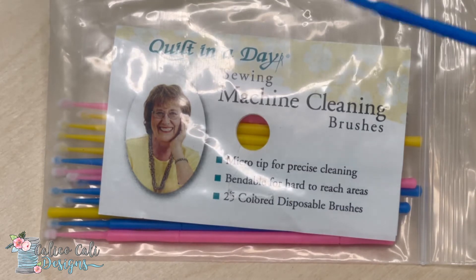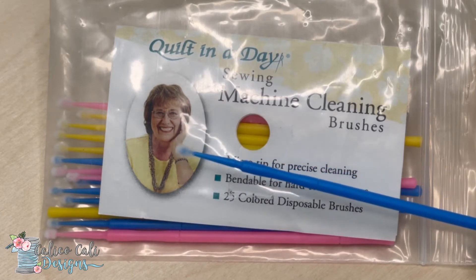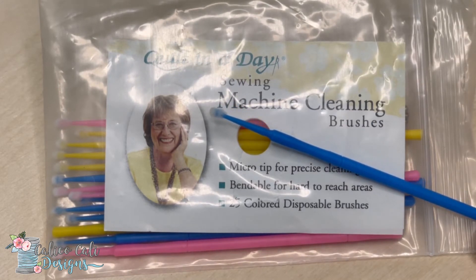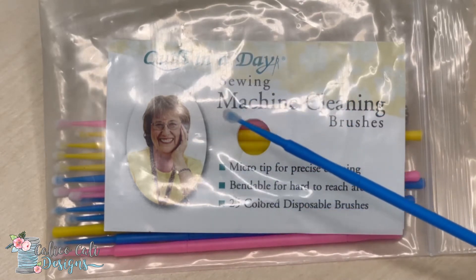These are amazing — they're bendable and cleanable. You get 25 in a package. These are available for sale on my website at calicokelly.com. They clean everything — I've even used them in the vents in my car and all the teeny tiny cracks in my car. But of course they're just perfect for cleaning out the bobbin area of your sewing machine.